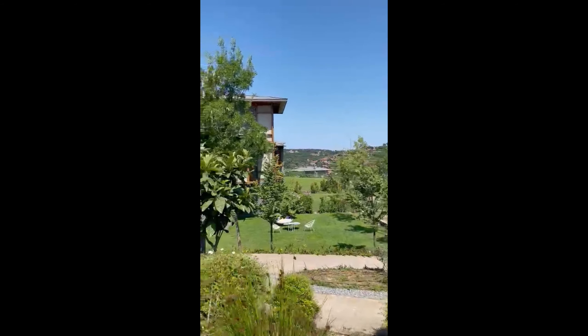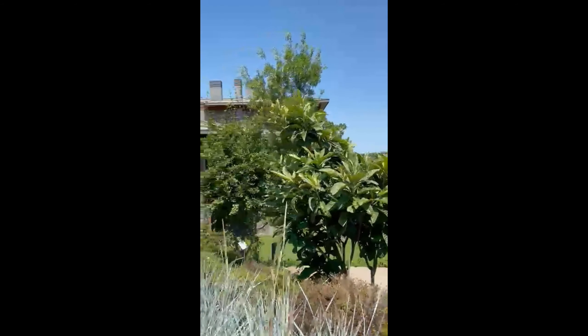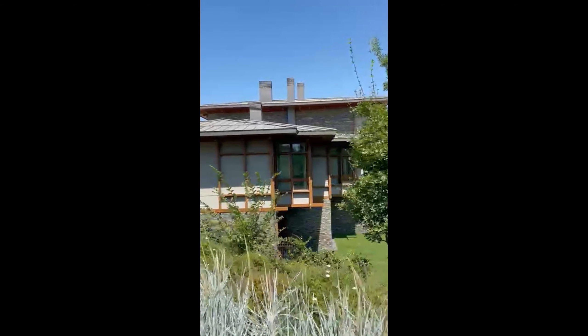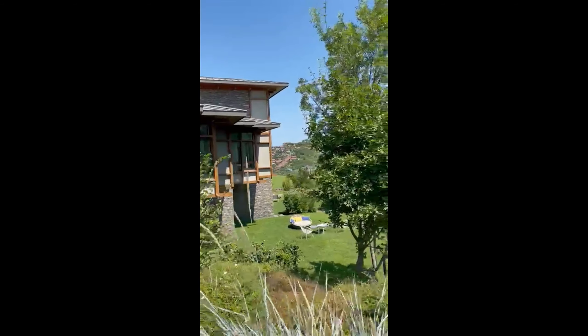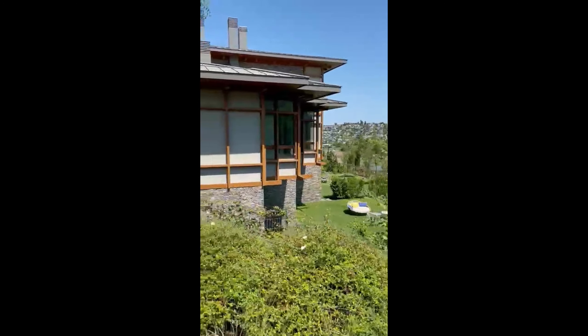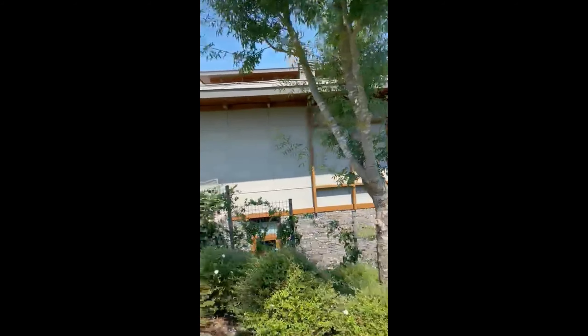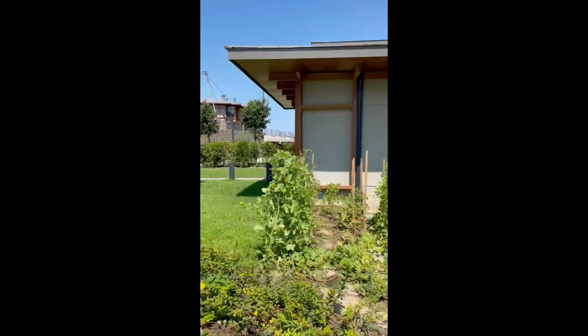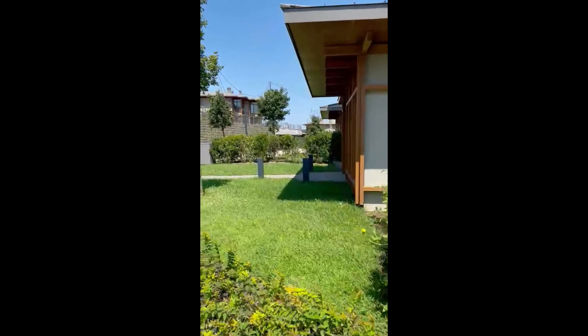Hello, this is Twin Villas from outside — 3+1 and 4+1. From the side we have two floors. This is the 3+1. As you can see, there is garden space of approximately 200 square meters, and for the 2+1 also 200, but the garden space can be changed depending on the location of the villa.